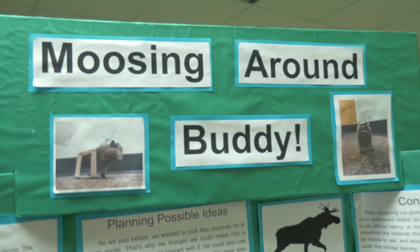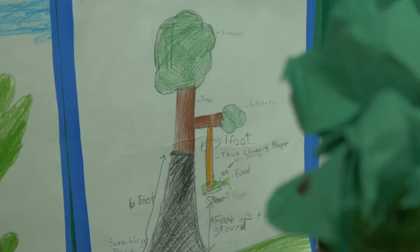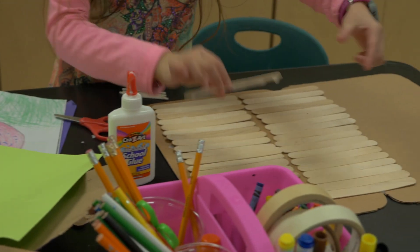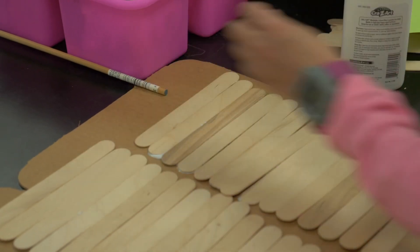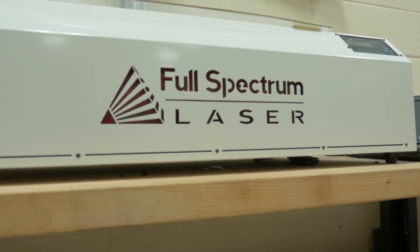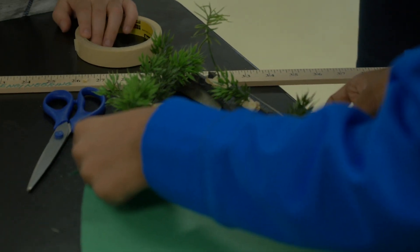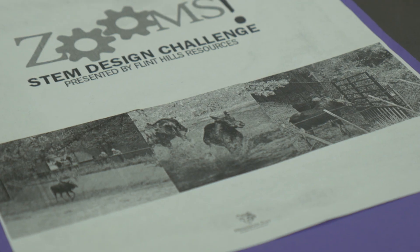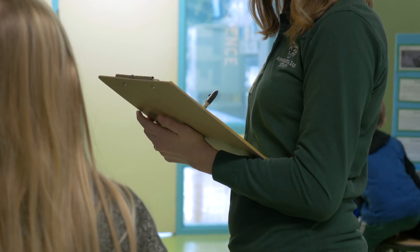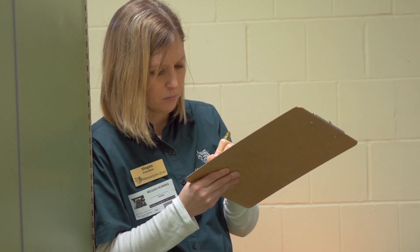Students are asked to create enrichments that allow animals to express their natural behaviors in a zoo setting, or design and build a model of a renovated animal exhibit. These projects often involve creating 3D models, calculating measurements, and drawing blueprints. After students have finished their work, staff from the zoo visit each participating school to evaluate their projects.